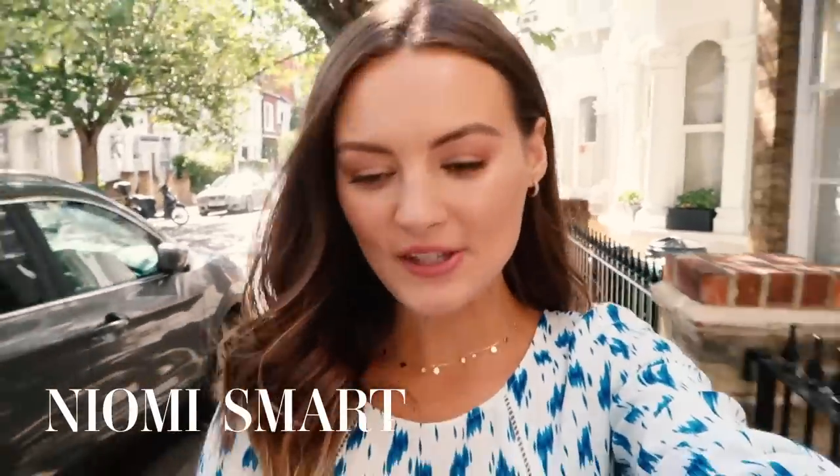Hey everyone, welcome to a food shopping video. I am doing my food shop today. I used to do a proper weekly shop, and a couple of years ago I used to do all of my food shopping online so it'd be delivered, but just the amount of plastic involved in that is awful, so that's why I changed.